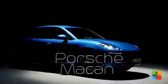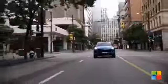Prepare for more rhetoric between traditionalist and modernist with the looming launch of the 2014 Porsche Macan. Buyers will get the choice of three engine options.